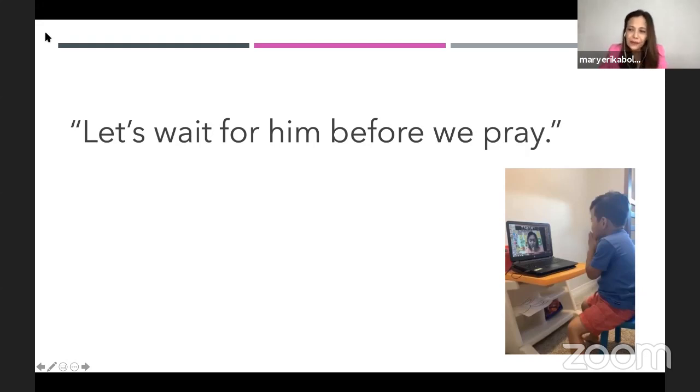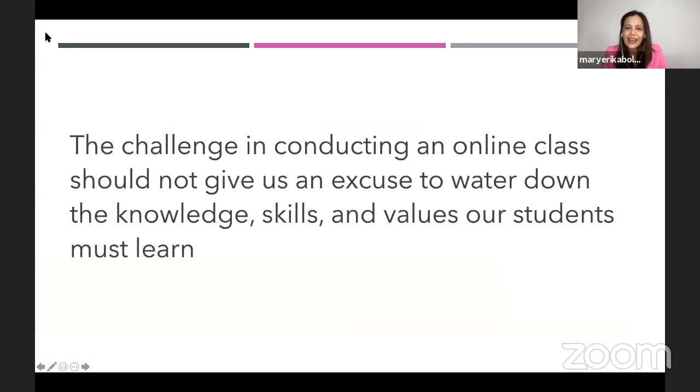Imagine — a four-year-old boy was able to practice empathy, concern for others, oneness, through an online class. When my friend told me the story, I realized the challenge of an online class should not be an excuse to water down the knowledge, the skills, and most especially the values our students must learn. It is never an excuse.